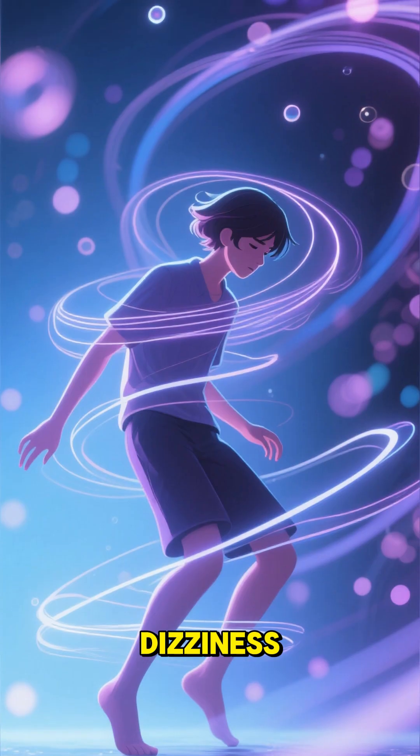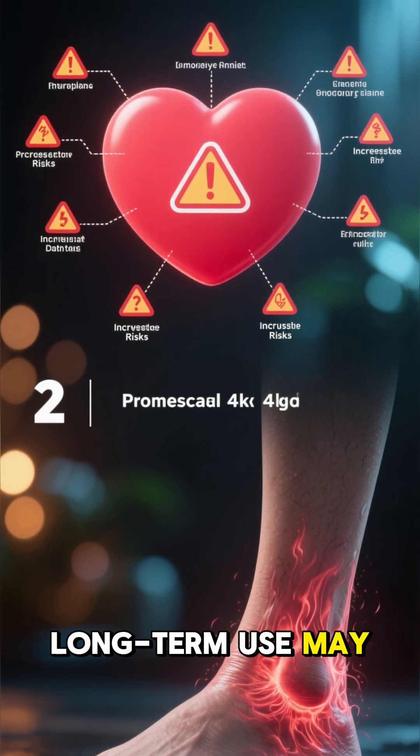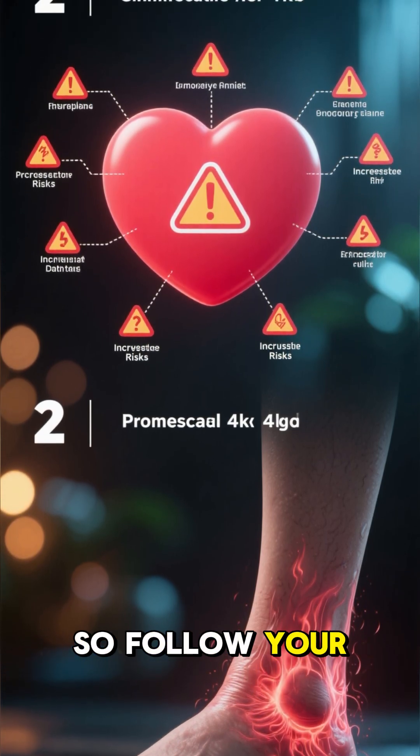Side effects can include headache, dizziness, heartburn, or swelling in the ankles. Long-term use may increase heart risks, so follow your doctor's advice.